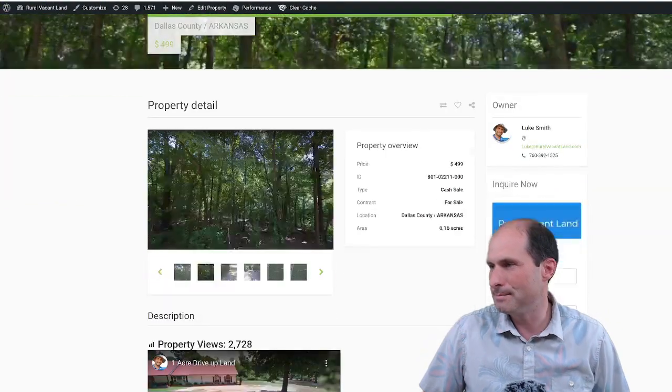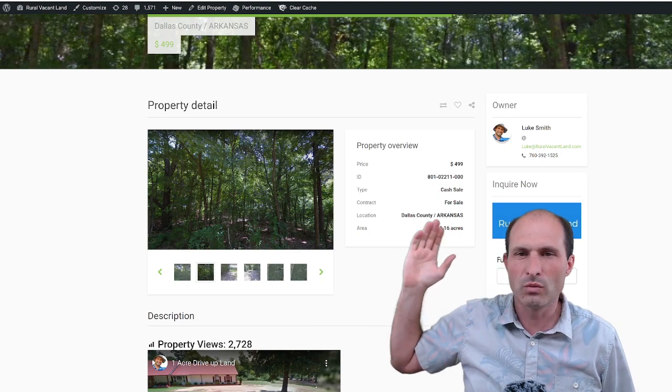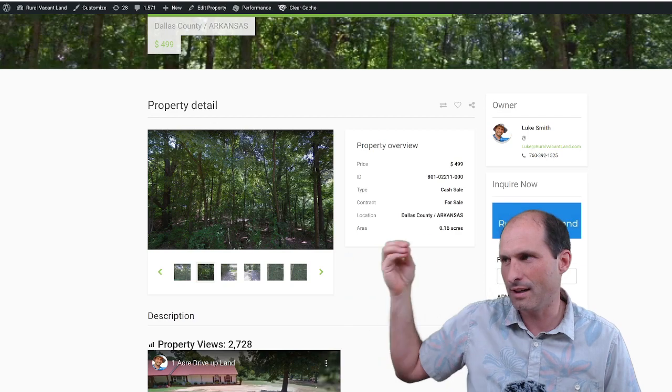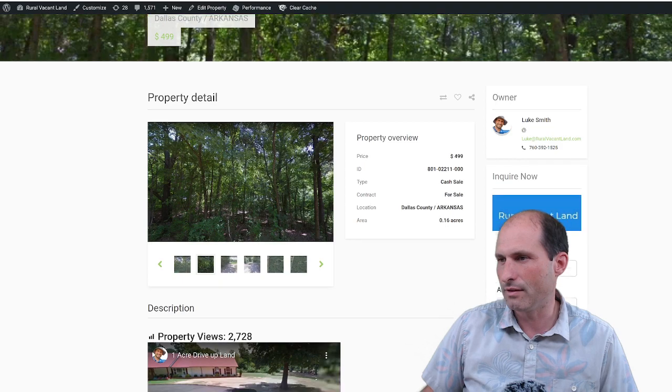RealVacantLand.com — $499 land. You can go to this website by clicking the link in the description of this video and take a look at it. It's 0.16 acre in Dallas County, Arkansas.